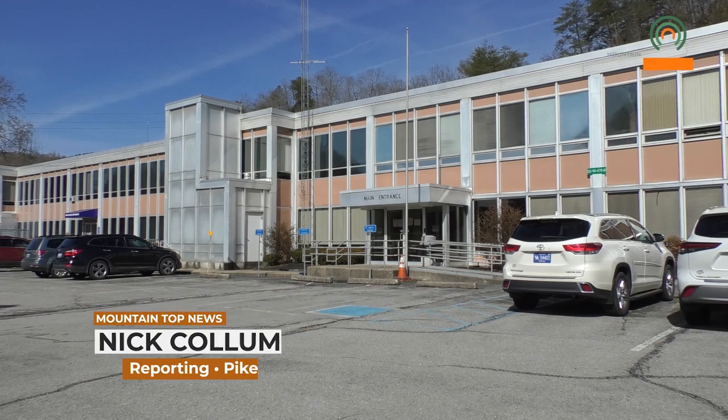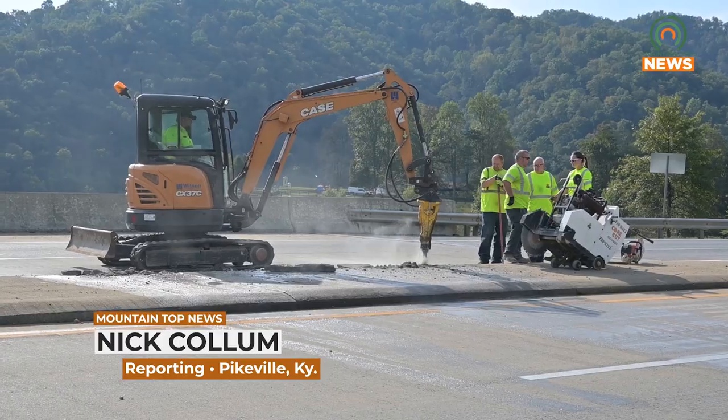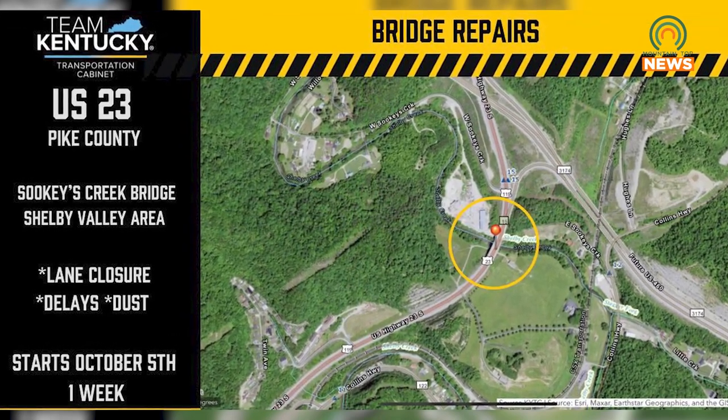On Thursday, October 5th, repair work for the Sookies Creek Bridge median began. Motorists are advised to be mindful of the construction workers on site, but also the dust and debris that may cause visibility issues. Mountaintop News spoke with Public Information Officer Shantana Woodward to learn more.